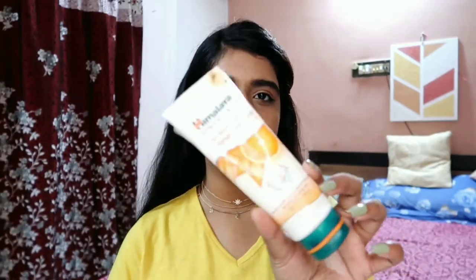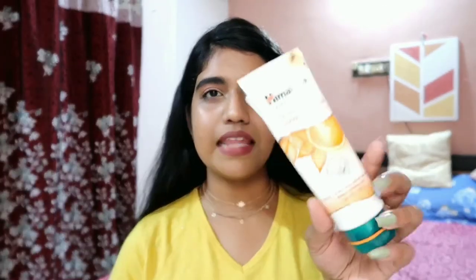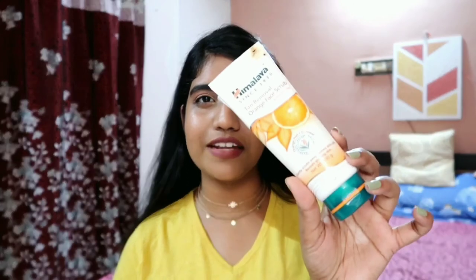The next product is the Himalaya Tan Removal Orange Face Scrub. It's very cheap — around 135 rupees. I really like this product. It removes all the dirt from your face, makes your skin glow, and also removes blackheads and whiteheads. What I like the most is that it doesn't dry out the skin after use. I'll probably repurchase it — if I see it somewhere, I'll definitely buy it.